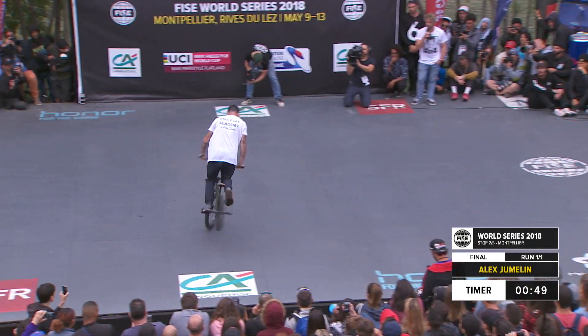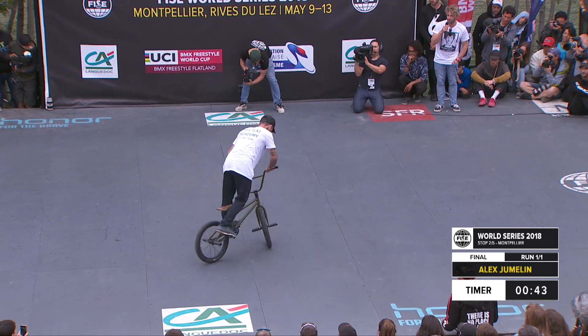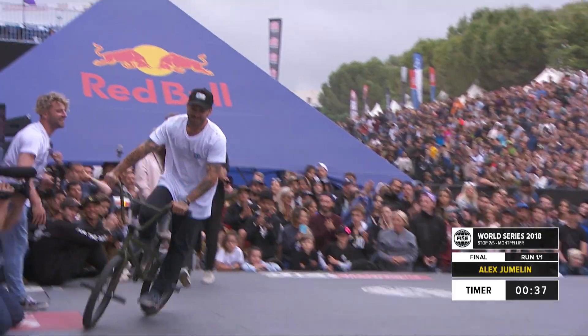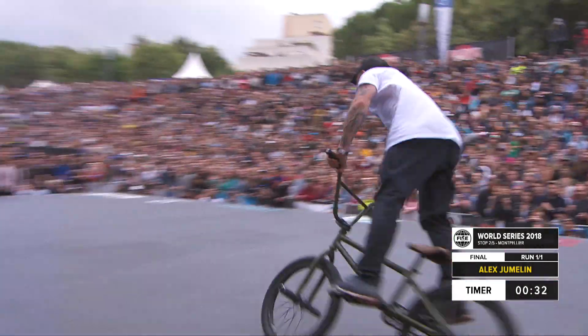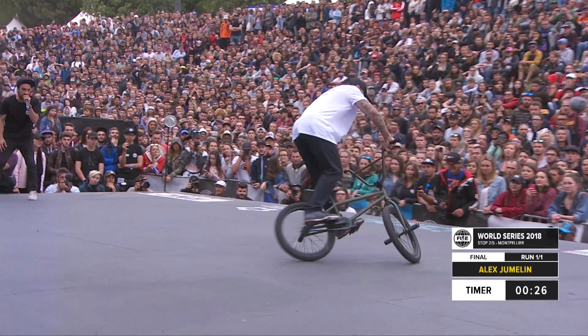Here he goes again with these G-turns, rolling back. 45 seconds on the clock. I think he's going to go for maybe a little decade at the end — let's see if he gets it back to the pedals. Nice. Alex is making the most of this opportunity. I know he's got to be thinking, what can I do to upset number one, Matthias Dandois.